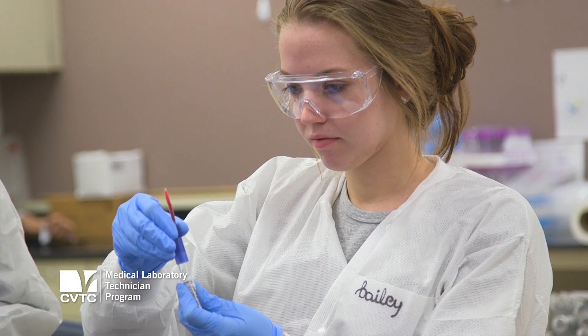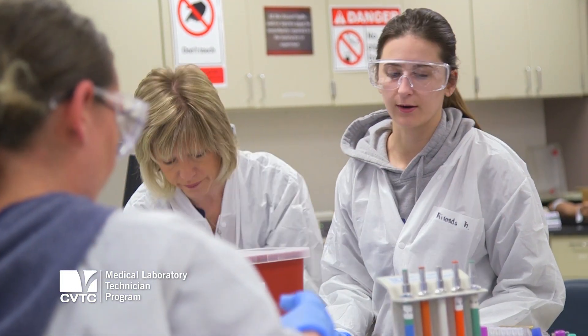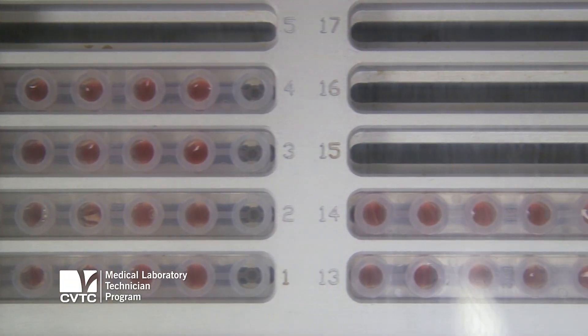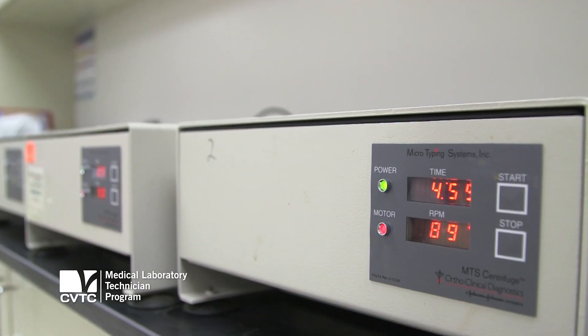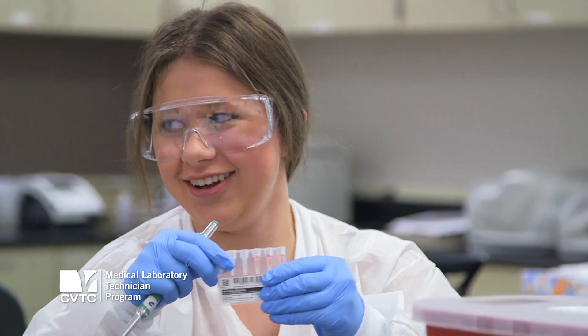My favorite part about the program is that our instructors are all working in industry and have worked in the industry, so they're very up-to-date on what other hospitals are doing and what new technology is out there. They share that with us, which is really helpful. I think my favorite part is just being in the lab with the students, working with them, showing them how to do things, giving them feedback, and just seeing that gleam in their eye when they get it.